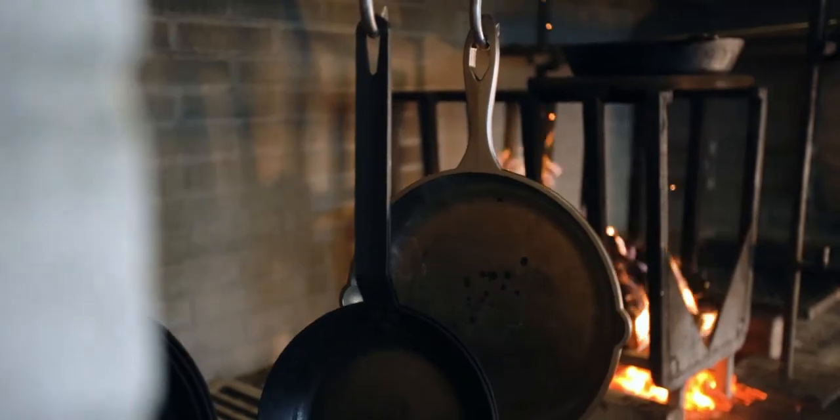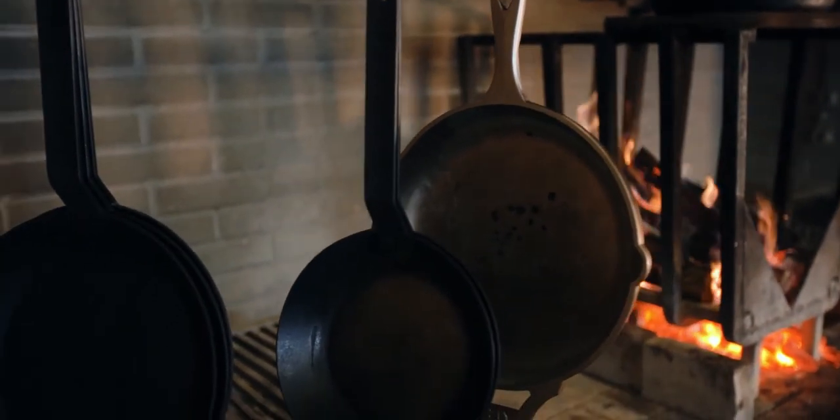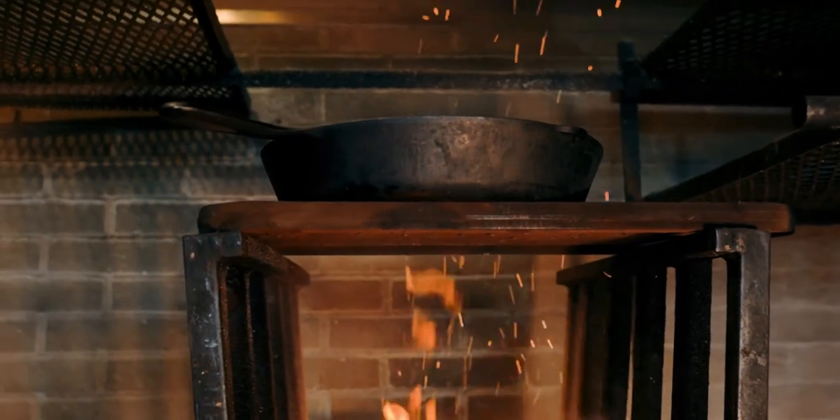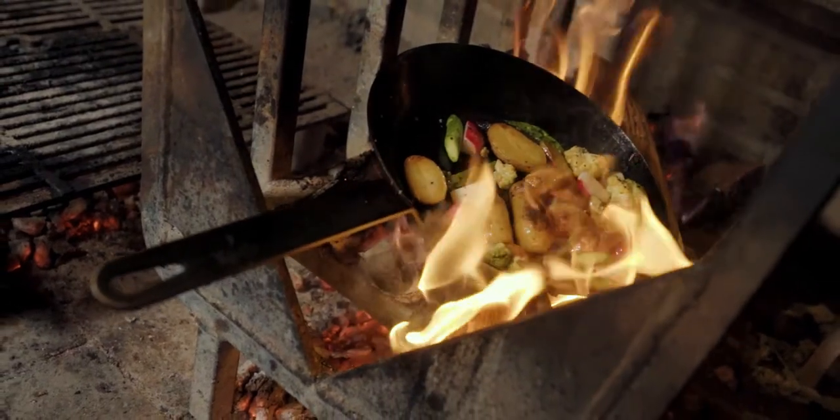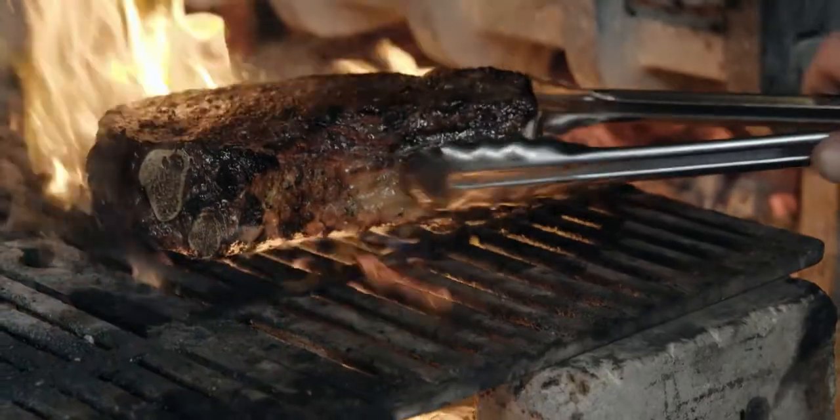All of our pans we use are either cast iron or carbon steel, so they can take incredible heat and hold incredible heat. If we wanted to char something up real hard, sear it up real hard, you get a nice crispy, almost burnt exterior, which goes really well with a big fat steak.